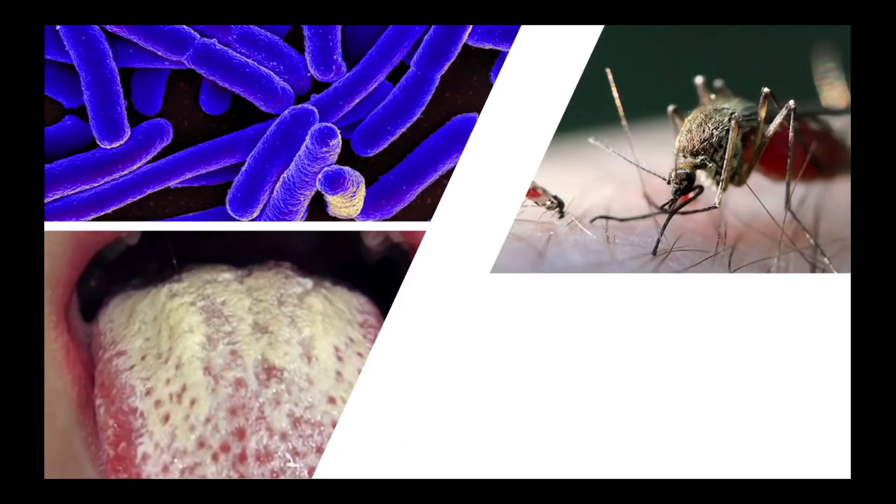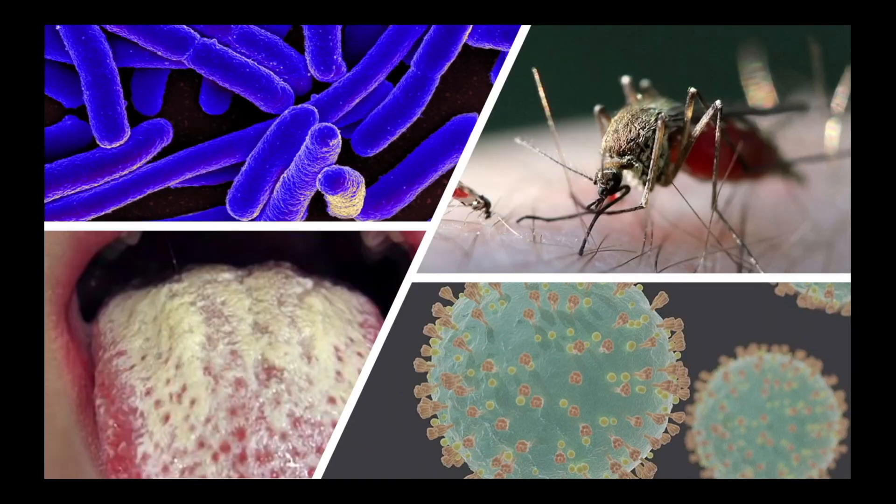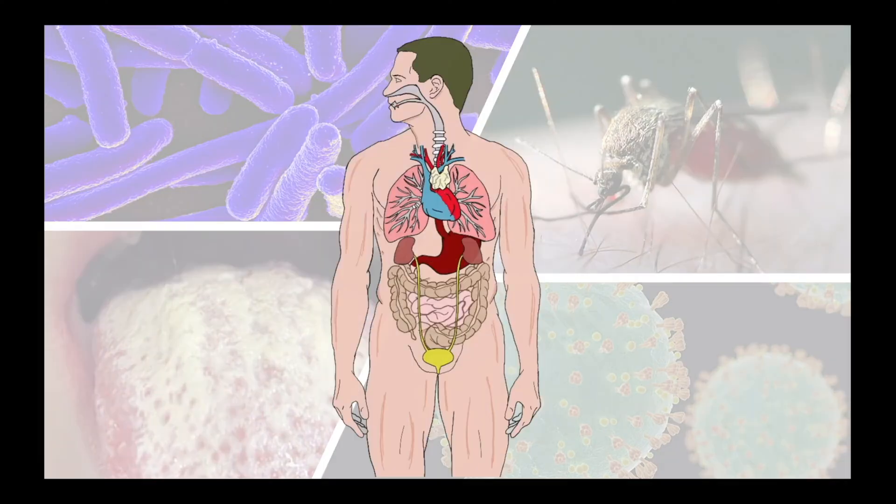Pathogens trying to invade our body from outside take on a variety of different forms including bacteria, fungi, or protists which are parasites like malaria, and finally viruses like the one that causes Covid-19. Given that there are so many different types of disease-causing organisms, it makes sense that they can get into our body in different ways.